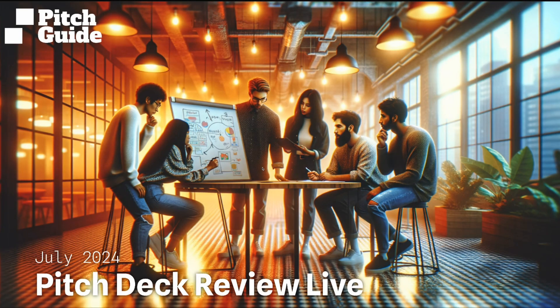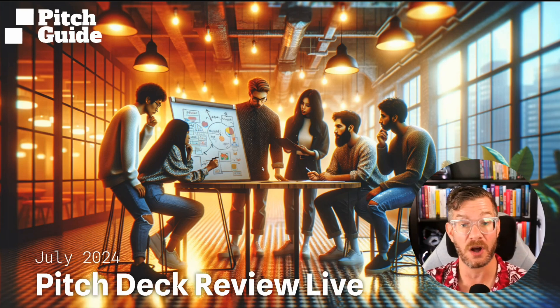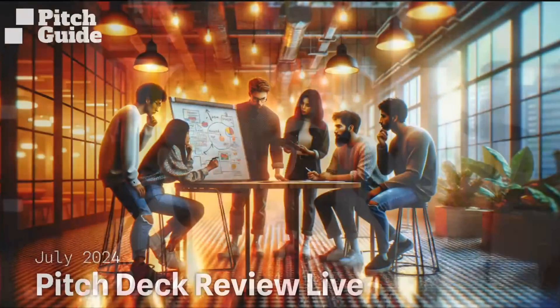Hello everybody, and welcome back to another Pitch Deck Review Live. This is our July issue, and I am super excited to talk with you all about the interesting things that have come up in today's pitch decks. If you want to submit a pitch deck yourself, you absolutely can. The Pitch Deck Review Lives are available to everybody who has a Pitch Guide account.